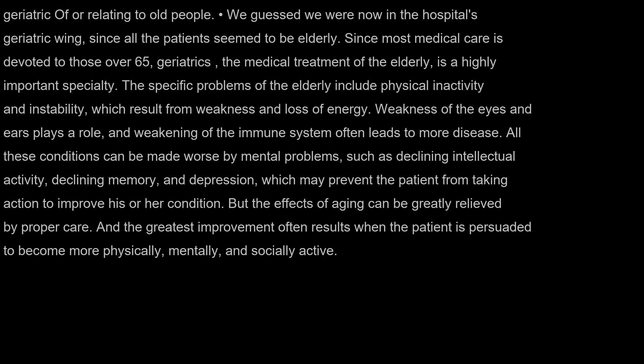Geriatric: of or relating to old people. We guessed we were now in the hospital's geriatric wing, since all the patients seemed to be elderly. Since most medical care is devoted to those over 65, geriatrics — the medical treatment of the elderly — is a highly important specialty. The specific problems of the elderly include physical inactivity and instability, weakness of the eyes and ears, and weakening of the immune system, which often leads to more disease. These conditions can be worsened by mental problems such as declining intellectual activity, declining memory, and depression. But the effects of aging can be greatly relieved by proper care, and the greatest improvement often results when the patient is persuaded to become more physically, mentally, and socially active.